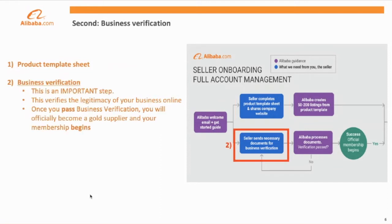The second piece of getting started on Alibaba.com is business verification. Business verification activates your Alibaba.com seller account and verifies the legitimacy of your business. Once you pass business verification, you'll officially begin your gold supplier membership. We require business verification to prevent scammers from joining our platform and to confirm that anyone who signs up to sell on Alibaba.com has the legal right to do so.